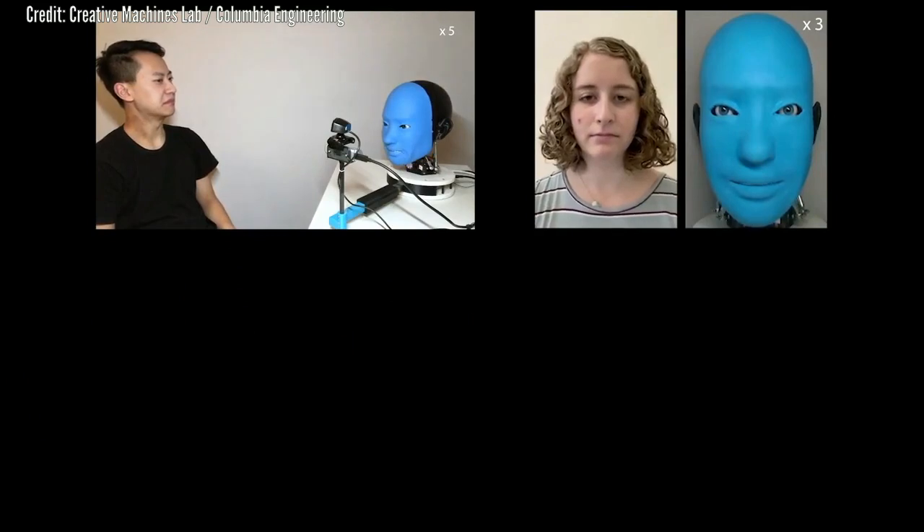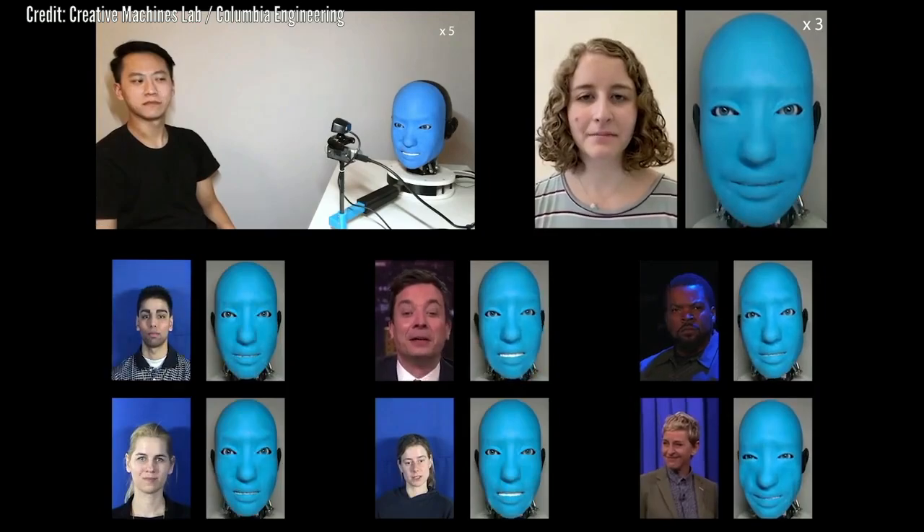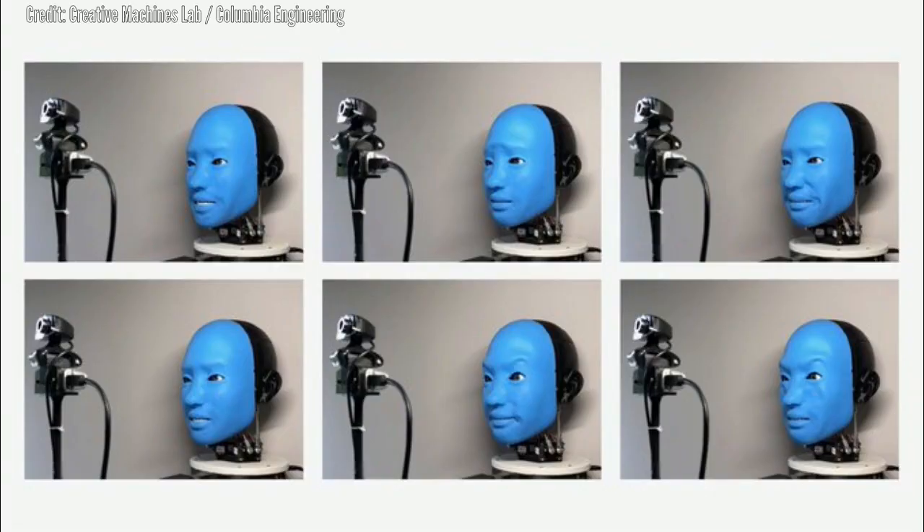Creating a convincing robotic face has been a formidable challenge for roboticists. For decades, robotic body parts have been made of metal or hard plastic, materials that were too stiff to flow and move the way human tissue does.